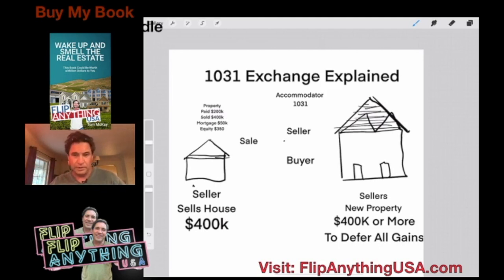Plus, if you depreciated it over time, you're going to have even more gain as well. The beauty of this is that when you sell this property, you get an accommodator — right here in the middle.